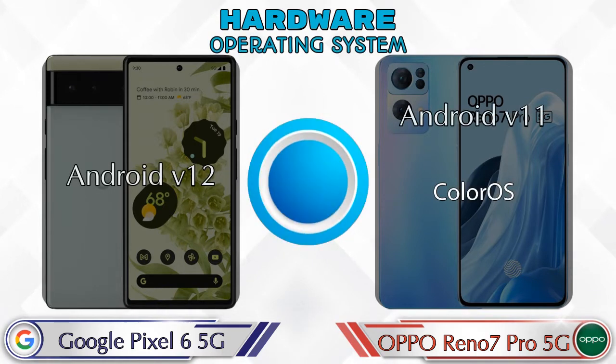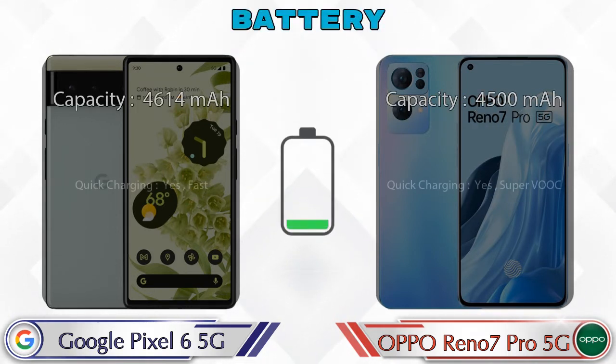Talking about operating system, Pixel 6 5G runs Android v12 and Reno 7 Pro 5G runs Android v11. Here are the complete details about the battery.